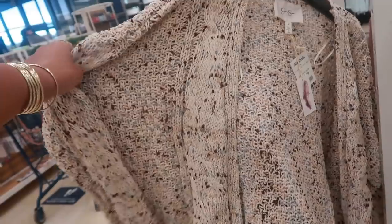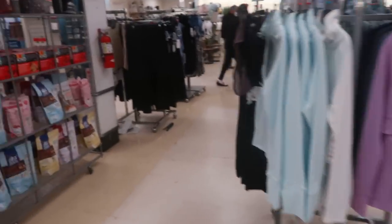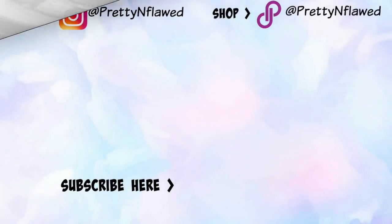Oh, I like that one. That one is $17. Okay, let me get out of this store. Thank you.